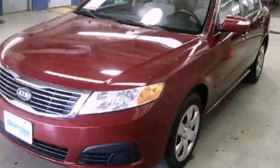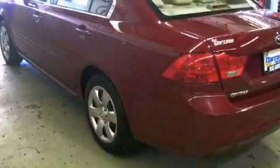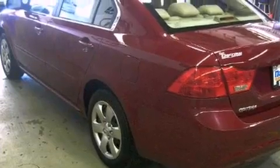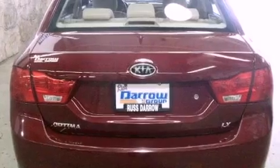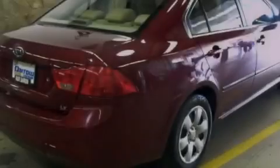This is a 2009 Kia Optima with a clean non-smoker interior. Its top features include a split folding rear seat, heated side view mirrors, a rear window defroster, and a six speaker audio system.